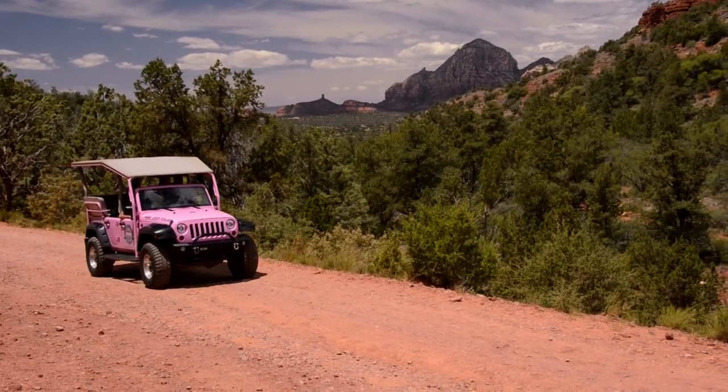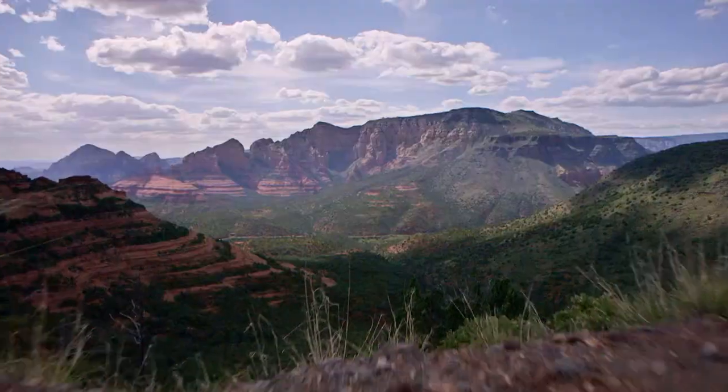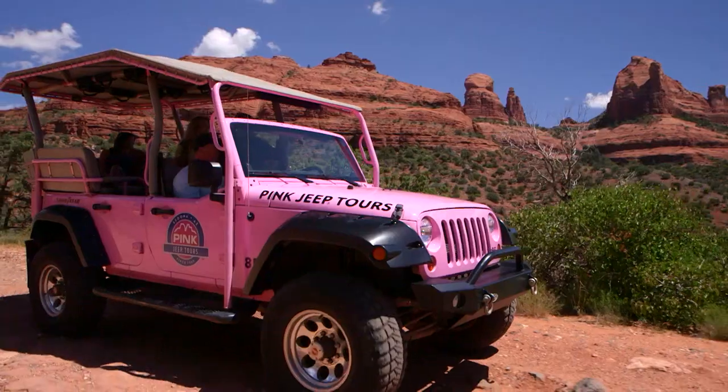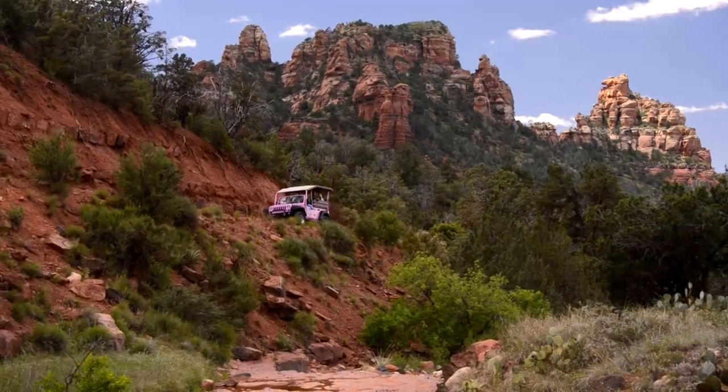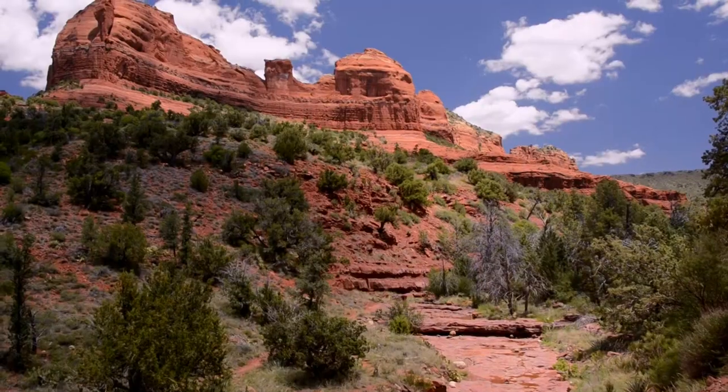Our most popular scenic adventure. This is the perfect balance of four-wheeling fun and epic views. Explore the Munns Wagon Trail, an historic route through Bear Wallow Canyon. Bounce along this rugged road while red rock spires soar overhead.